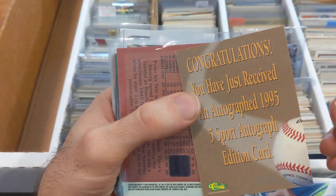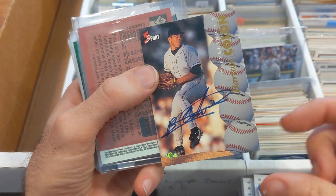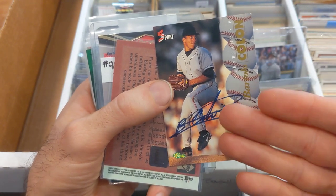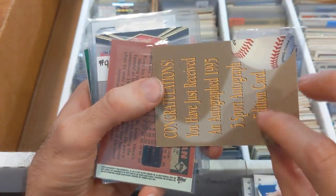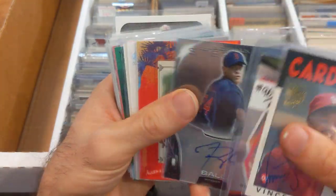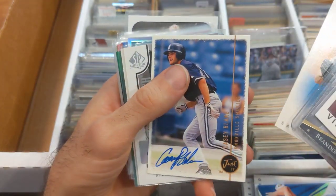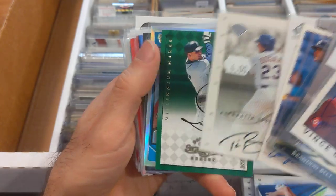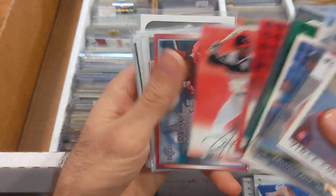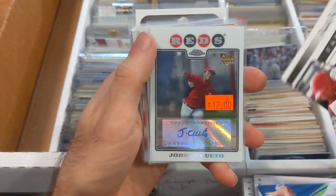These early off-brand autograph cards from around '95 can sometimes go for a premium because there aren't a lot of autographs from that player's early years. I don't expect this to go for a lot but it's worth looking into just in case. Vince Coleman, Brandon Beltz, Trey Ball. Willie Blair, Casey Blake, Gordon Beckham — he had a nice career, another guy who was a really big prospect. Peter Borges. A lot of these guys had good careers but just didn't hit that other level of collectability and fandom.